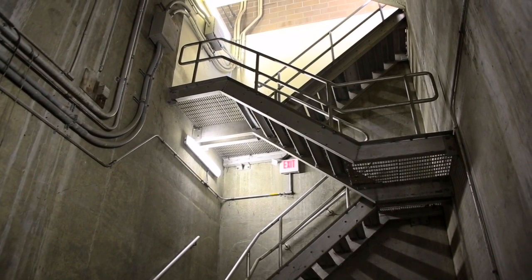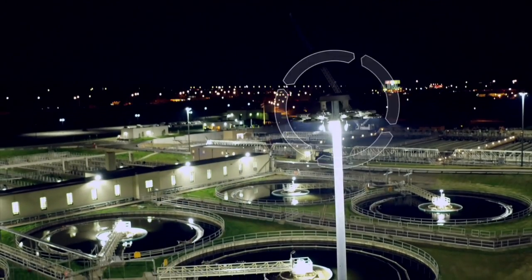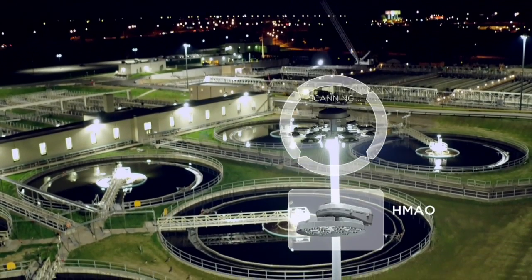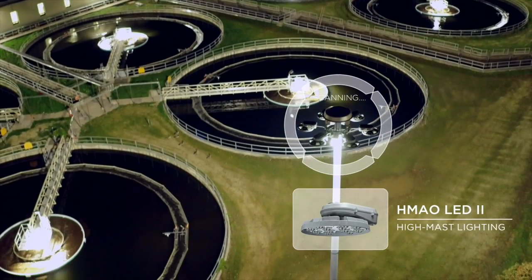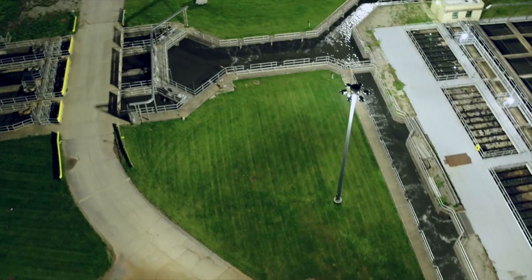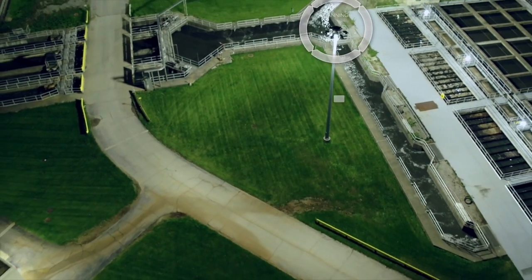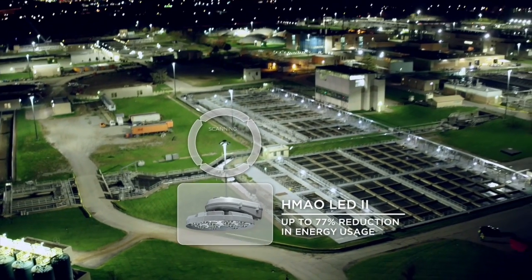It's just night and day compared to what was there before in light levels and aesthetics. It's just a whole different system. Due to the size of the Sewer District's Southerly facility, they also utilize Acuity Brands high mast luminaires. HMAO LED2 luminaires provide crisp, bright white light for the facility. Because these lights are on seven days per week from dusk to dawn, the Sewer District has realized considerable energy savings.